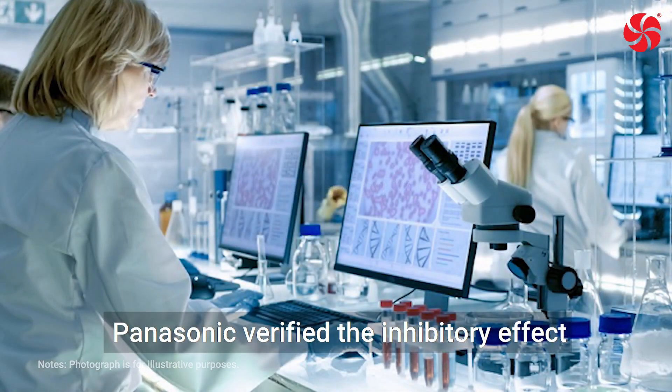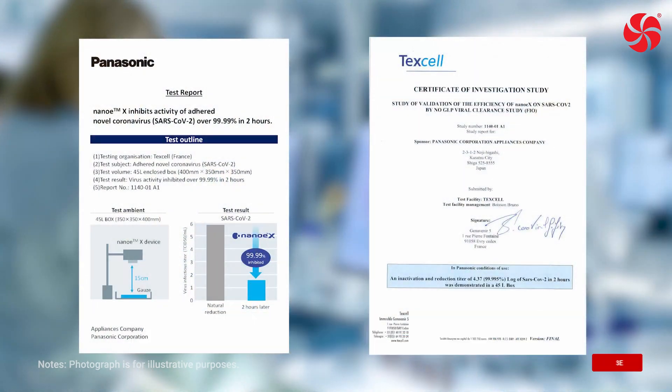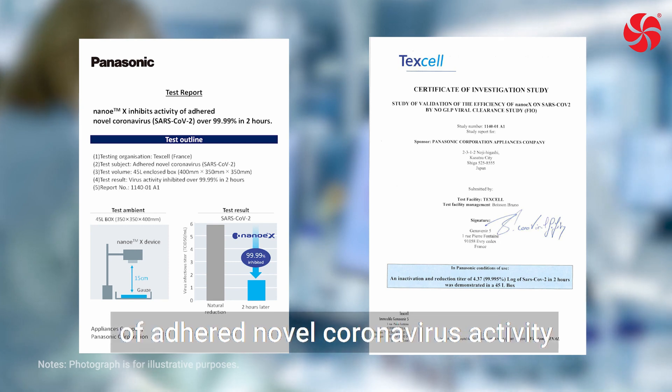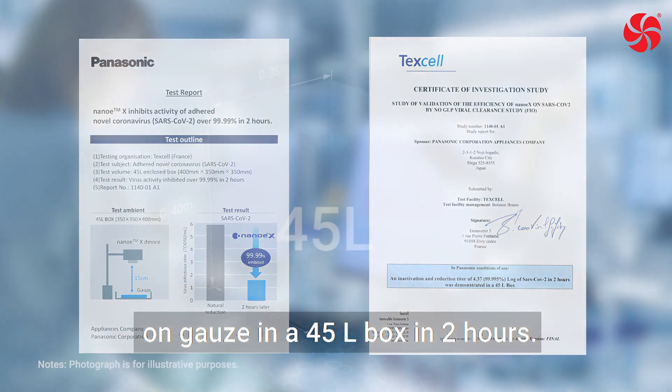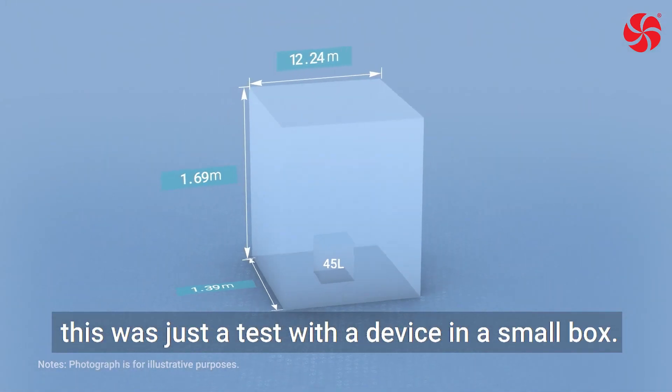In October 2020, Panasonic verified the inhibitory effect on novel coronavirus of Nano-EX. Nano-EX inhibited 99.99% of adhered novel coronavirus activity on gauze in a 45-liter box in two hours. However, this was just a test with a device in a small box.